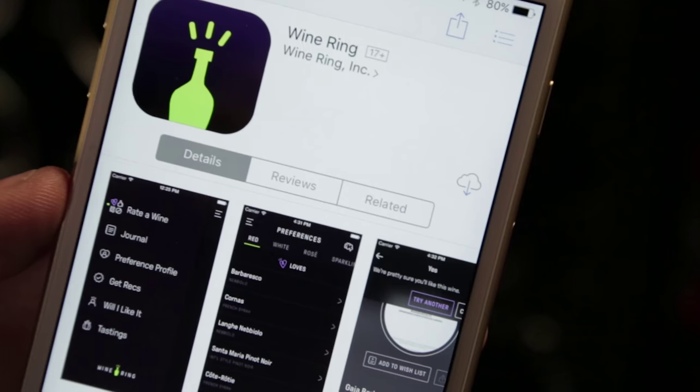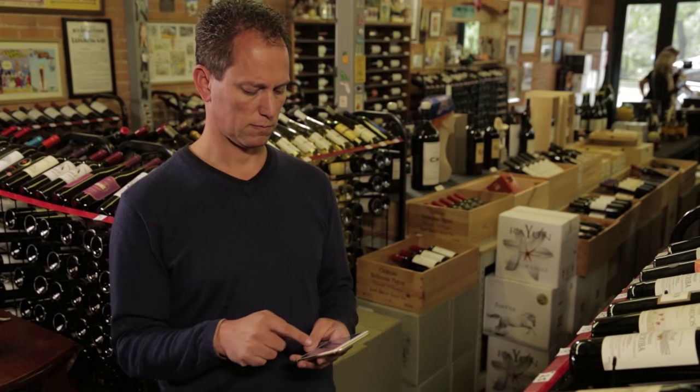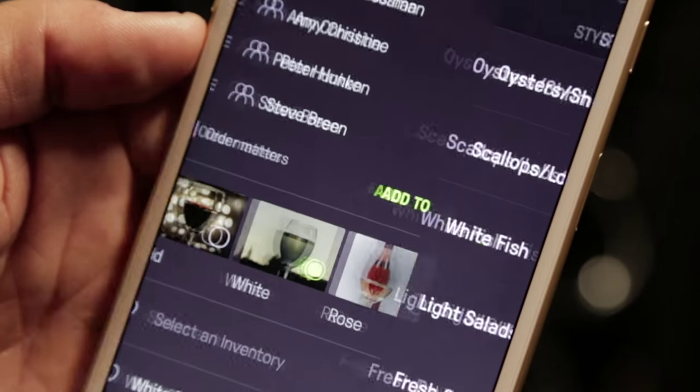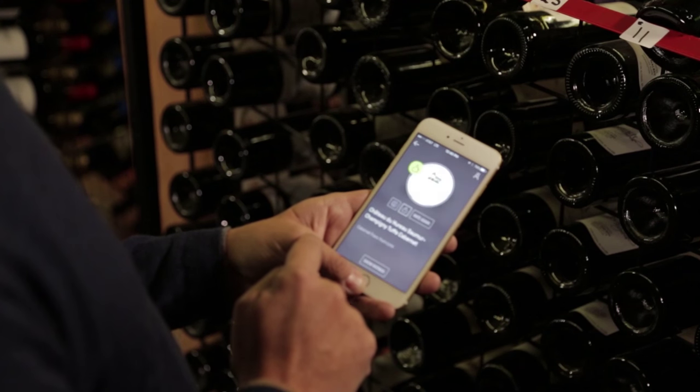The Wine Ring app uses sophisticated learning technology to capture your individual preferences and then identifies precisely which wines you will like, or you and a group of friends will like, so you no longer have to feel uncertain about choosing a wine. Here's how it works.